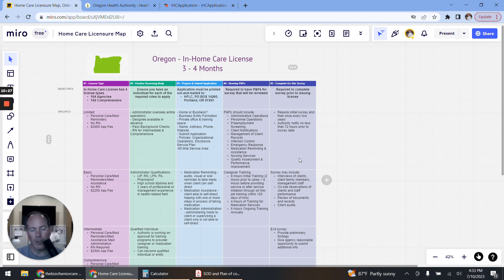That's a general overview of what the licensure process looks like in Oregon. If you or someone you know is looking to engage in the process and would like an expert in licensure to help with the application, policies and procedures, and getting prepared for the on-site survey, reach out to us and book a call. Thanks everybody.